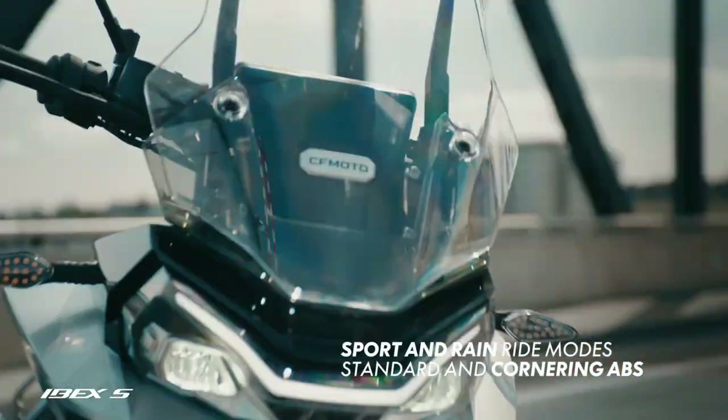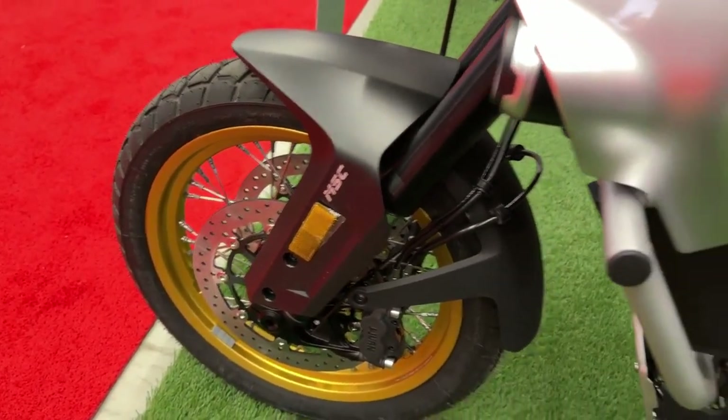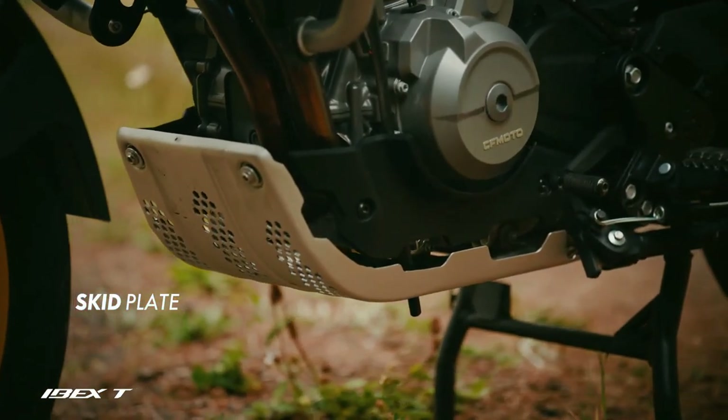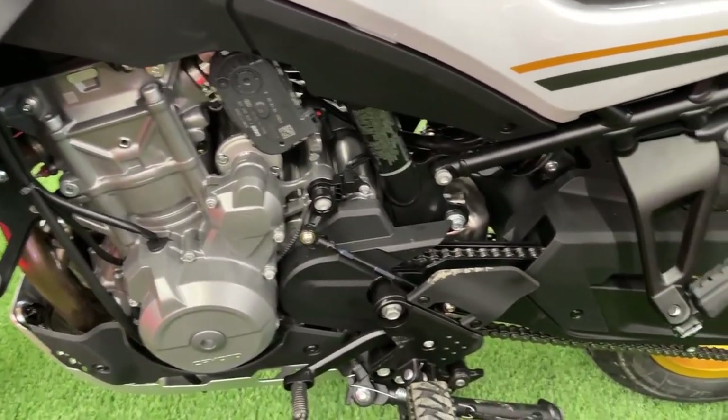Connectivity features are another highlight of the Ibex 800. The motorcycle comes with Bluetooth integration, allowing riders to connect their smartphones for hands-free calls, music streaming, and navigation prompts, enhancing the overall riding experience and making it easier to stay informed and entertained while on the road.